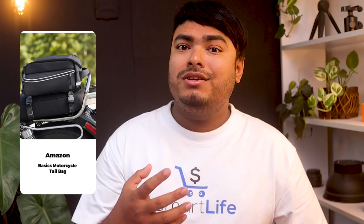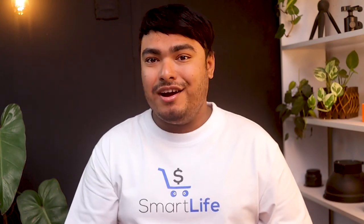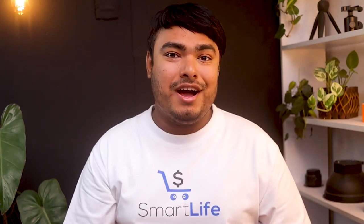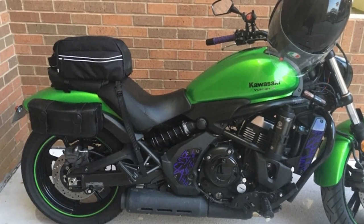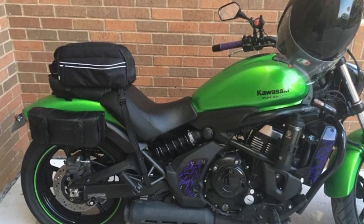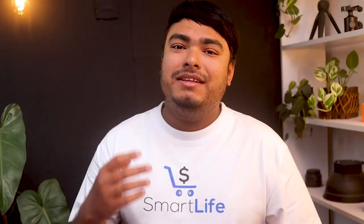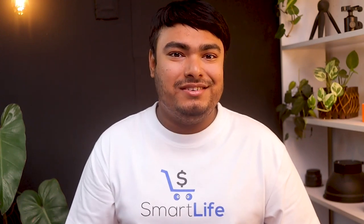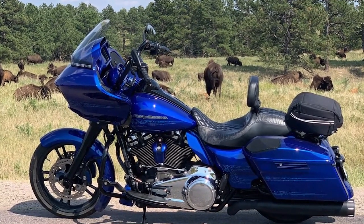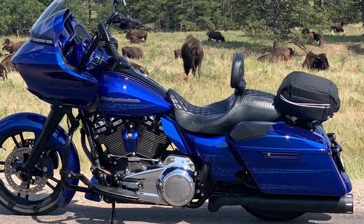Amazon Basics motorcycle tail bag is a must-have for any motorcycle rider who wants to conveniently carry their personal gear. This tail bag has a spacious zippered cargo compartment, an easy-view pocket, and a quick-access side pocket. Made of heavy-duty fabric with a water-resistant backing, it provides maximum weather and abrasion protection. The foam panels give added structure and an added buffer. A high-visibility cover included with the bag protects both the bag and stored belongings during stormy weather. Measuring 12.5 x 9.5 x 7 inches, this bag is the perfect size for everyday use.